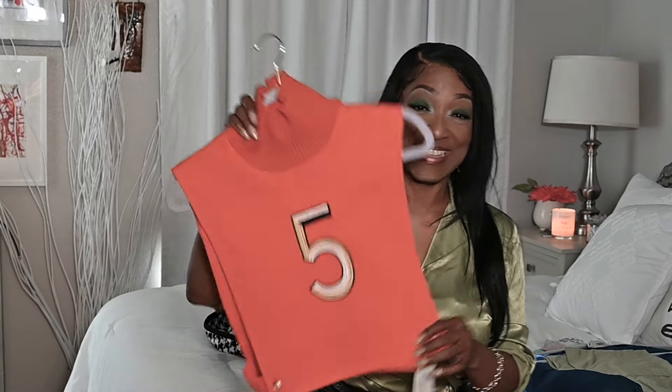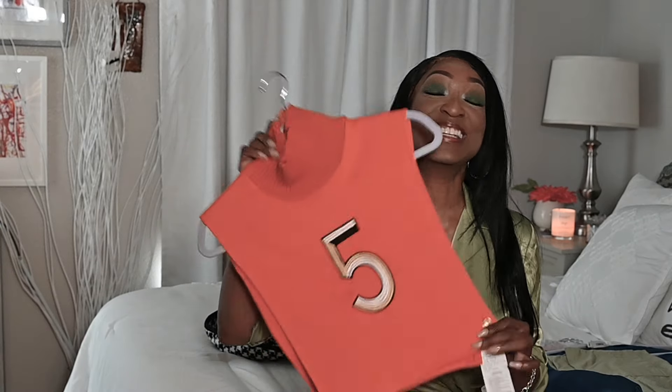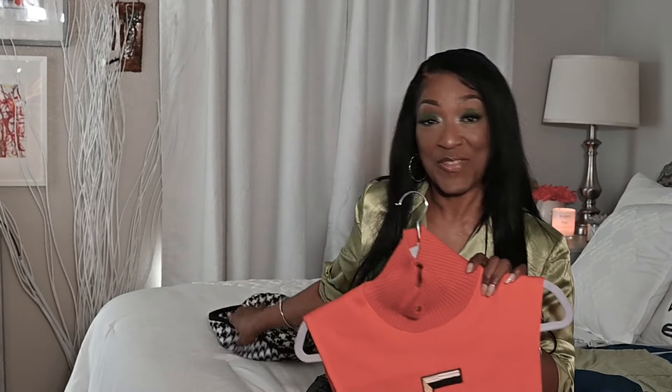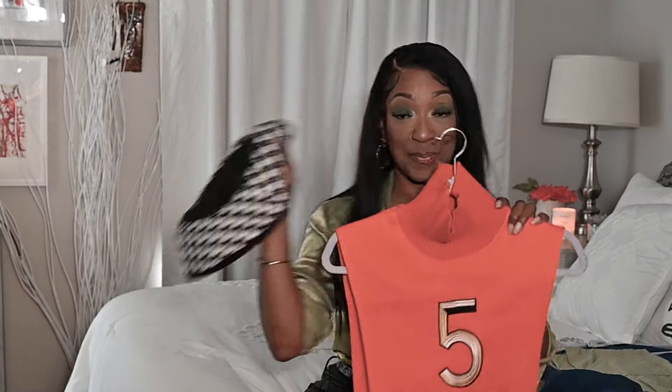I haven't worn it yet but I tried it on — I used my boob tape, girl — and I was working it out! This is so freaking cute, and if somebody said 'girl, that ain't your age group,' I had to give them the finger. I'm sorry, but this is a cute freaking top.